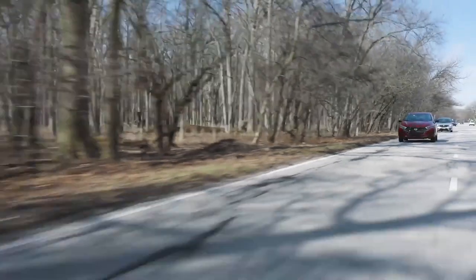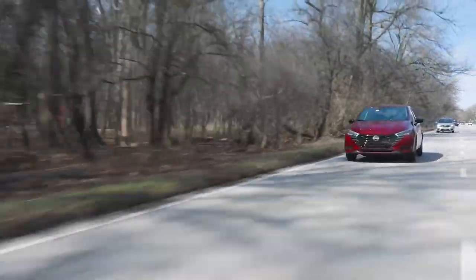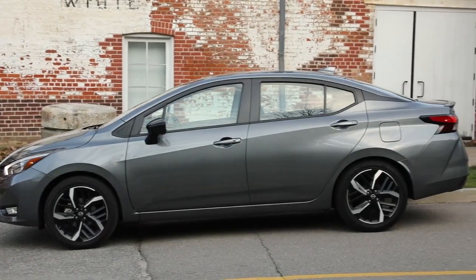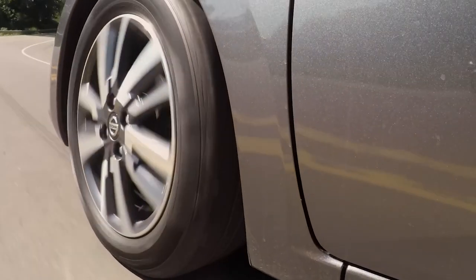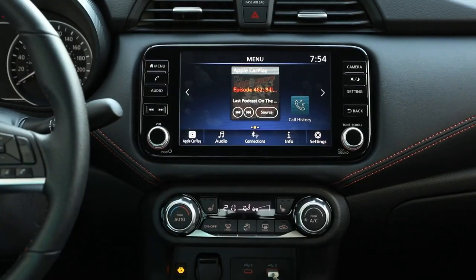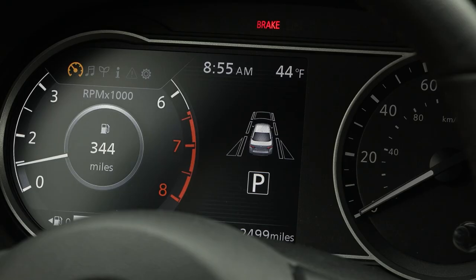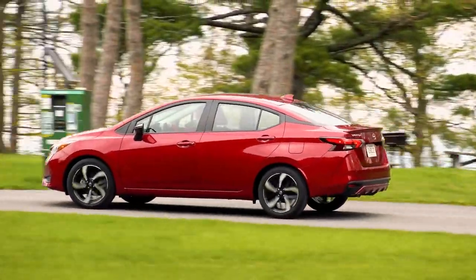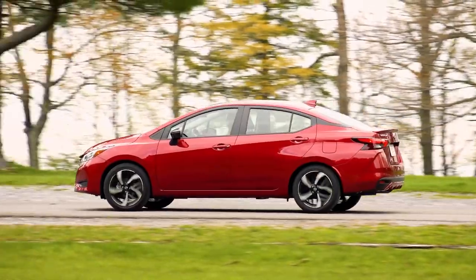In its final run, the Nissan Versa will offer its well-known trim levels. The base S model, the only one priced under $20,000, includes a 5-speed manual transmission, 15-inch steel wheels, keyless entry, and a 7-inch touchscreen infotainment system. Despite being the most affordable option, it doesn't skimp on safety, offering features like automatic emergency braking and lane departure warning.